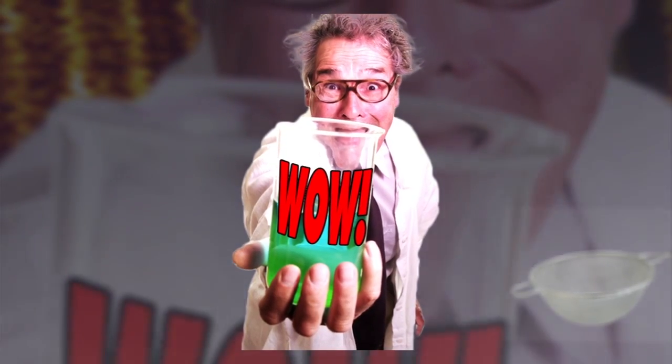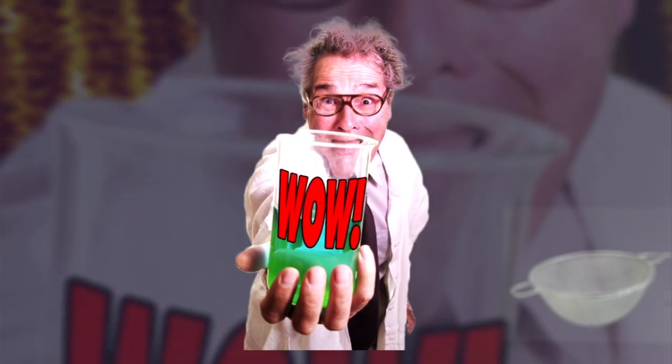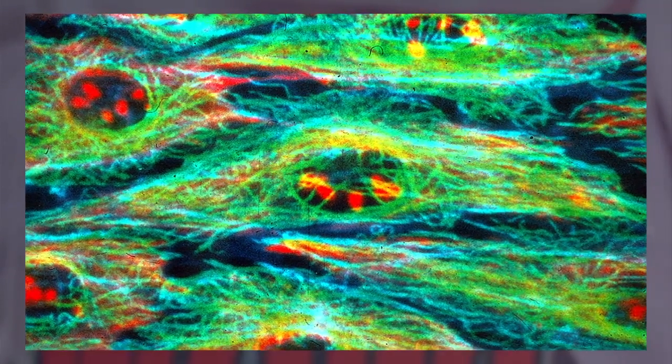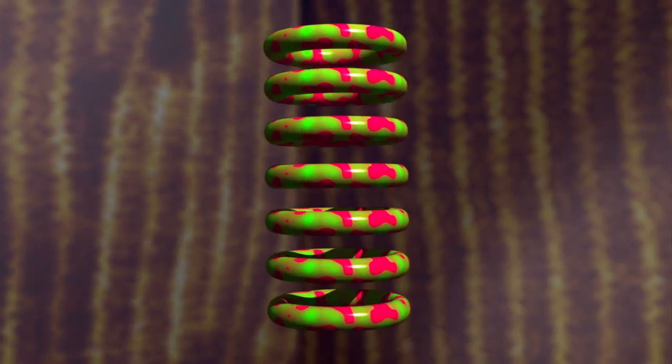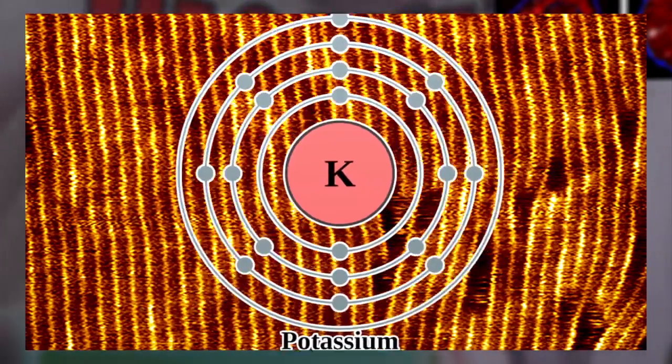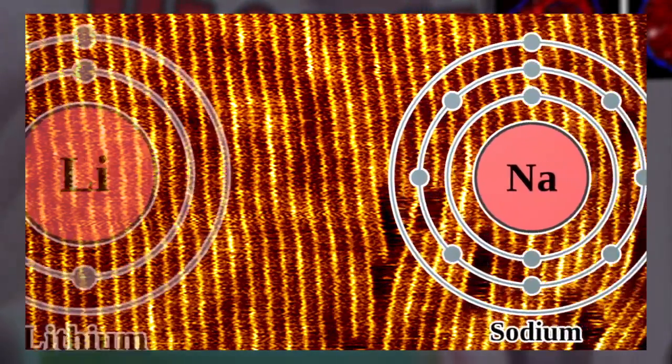In a scientific wow moment with far-reaching implications, researchers have announced the creation of tiny artificial pores that can distinguish between ions of different substances. As small as the ones in your own cells, these pores were created by using hydrogen to glue donut-shaped molecules into stacked nanotubes.